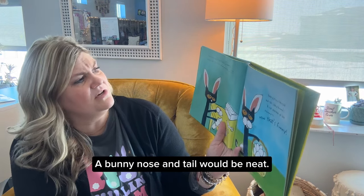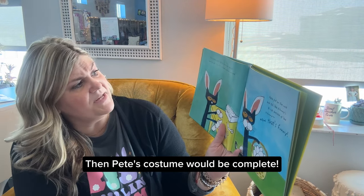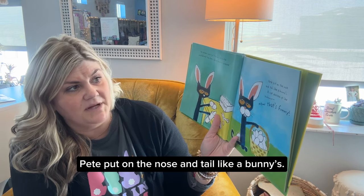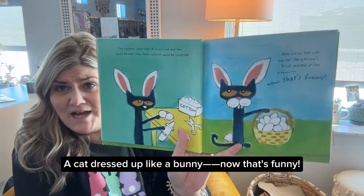The chickens were right. A bunny nose and tail would be neat — then Pete's costume would be complete. Pete put on the nose and tail like a bunny's. A cat dressed up like a bunny? Now that's funny.